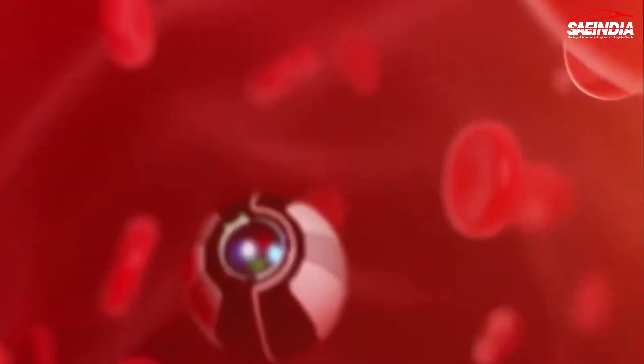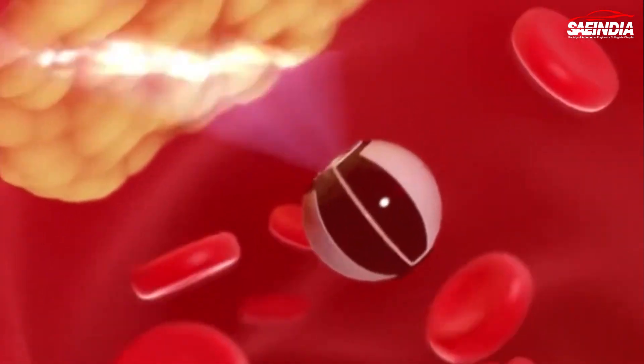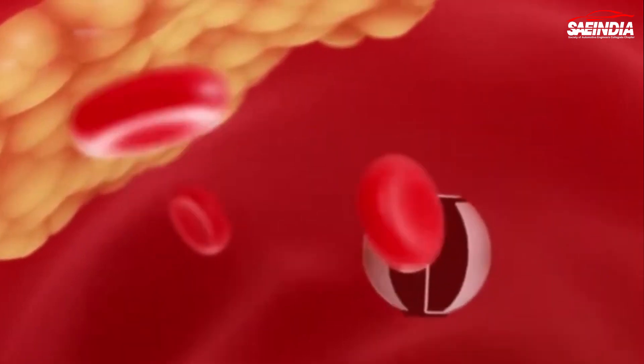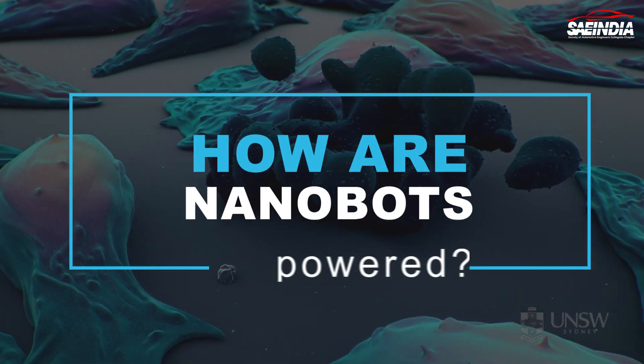So how do these injectable nanobots actually work? They can be guided through our blood vessels to reach specific locations in the body, thanks to their small size and maneuverability. Once at their target site, they can perform a variety of tasks such as delivering medication directly to the affected cells or removing harmful substances from our system.